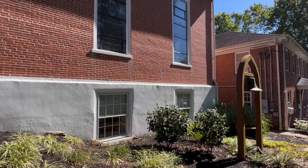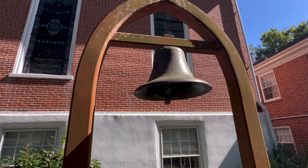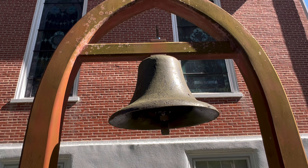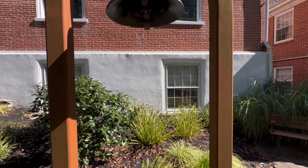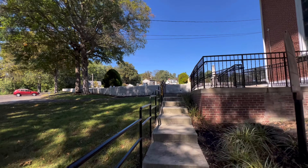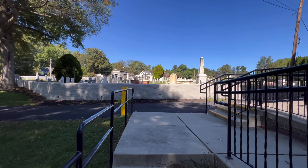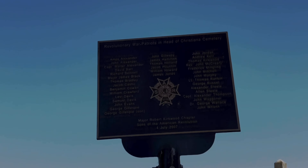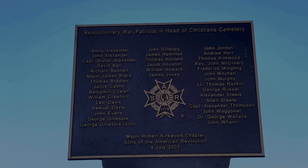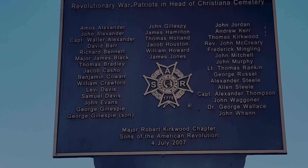Here is an old bell. There isn't really any information as to where it came from, but you can tell it's old. So we're going to go check out the cemetery now, which is right over here. This sign right here tells you 'Revolutionary War Patriots and Head of Christiana Cemetery' — there's a whole list of them, approximately 35. Yeah, they're all here.